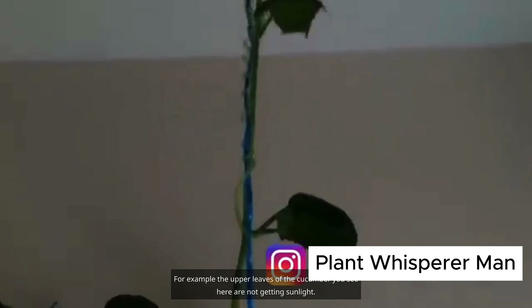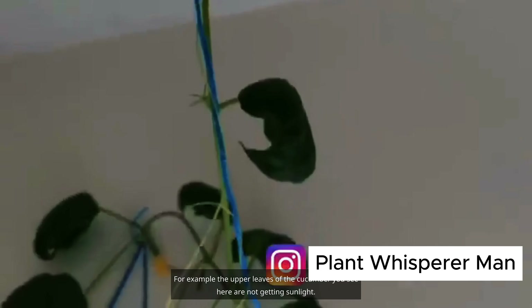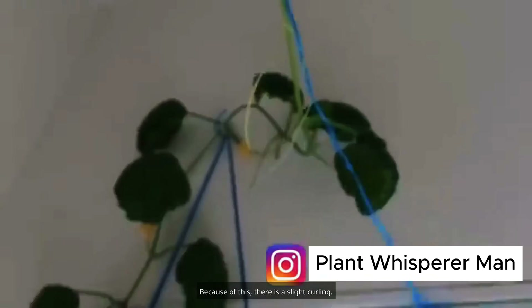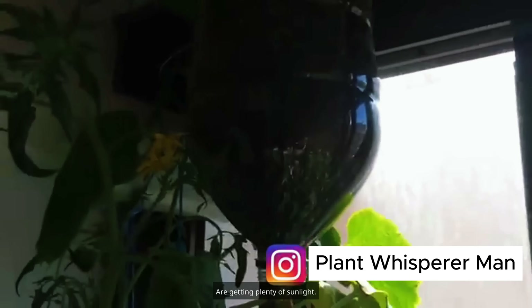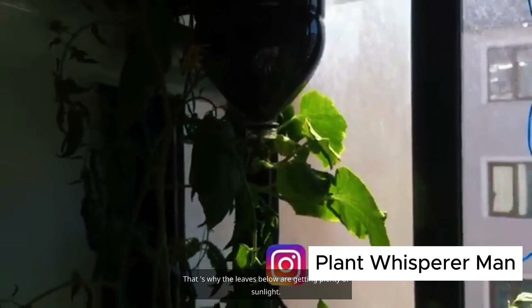One of the reasons for yellowing is insufficient lighting. The upper leaves of the cucumber you see here are not getting sunlight, causing a slight curling. However, the lower leaves are getting plenty of sunlight, so the plant can gather all its energy from there. Here is an upside-down planted cucumber seedling, so the leaves below are getting plenty of sunlight.